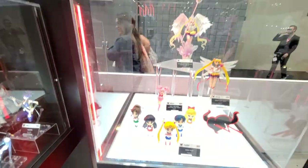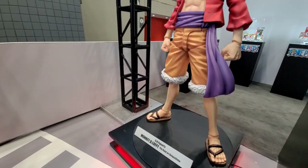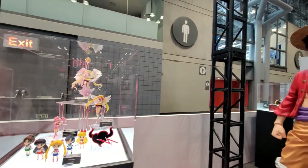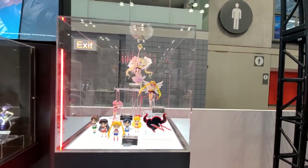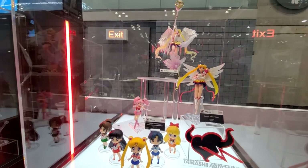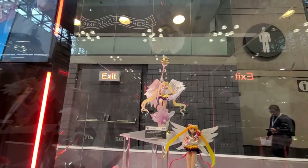Sailor Moon is obviously a really big one for us too — we can't neglect the girls. You've got to make sure they get their figures. We have the full lineup of Sailor Moon action figures — every character: Sailor Mars, Jupiter, Mercury, we've got them all. All the minis too, and we even have Chibi Moon.